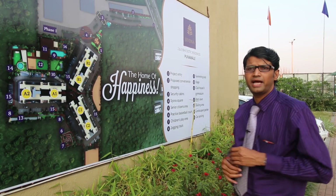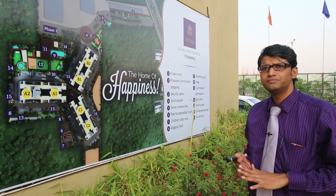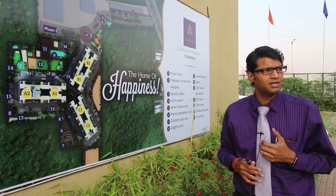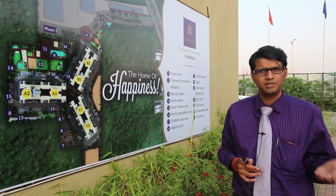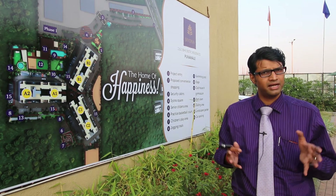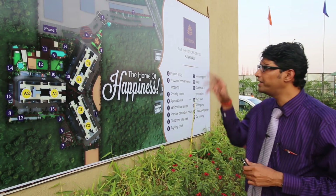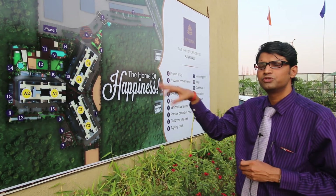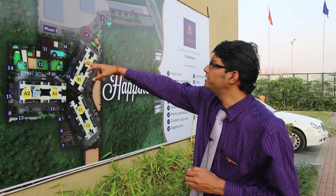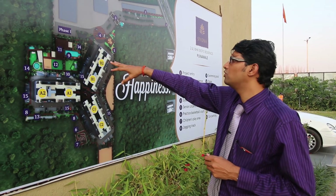The main garden area accommodates a swimming pool and a baby pool. There is a clubhouse which will have a gymnasium, a yoga room, and a crèche — because the majority of customers here are working IT people, and in many cases both husband and wife are working. So there is a need to have a crèche and we thought of providing one within the premises, which would certainly be helpful. There is also an open-air theater, a meditation area, and a children's play area.